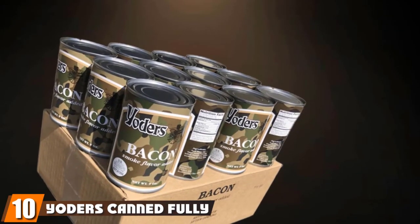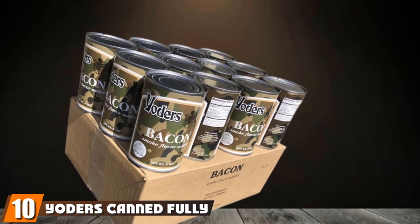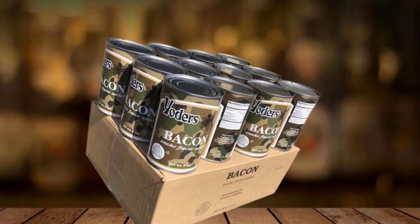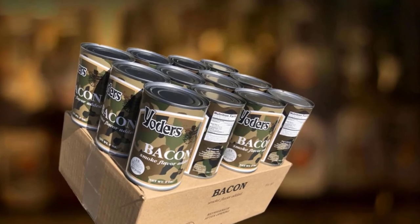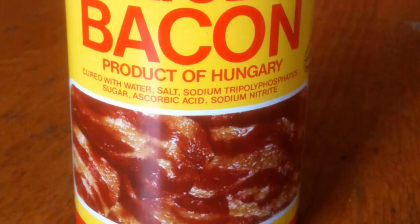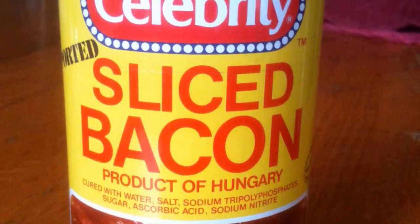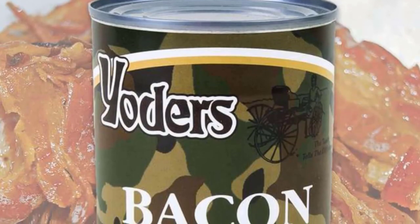Finally, the number 10 position is dominated by Yoder's Can Fully Cooked Bacon. Can you survive without bacon? Thankfully, they make a canned bacon product that you can enjoy. It's an easy way to add protein and amazing flavor to any dish. The reason we added this product to our list is because it has an exceptional 10-year shelf life. This is one of the best canned foods for survival because it can be eaten by itself, or it can elevate other dishes.